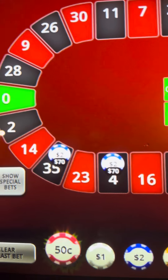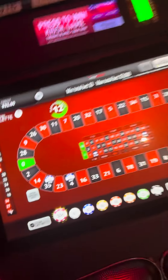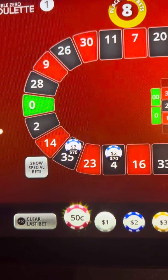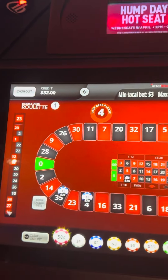We are betting both sides, and those are the only two numbers we're betting on the whole board. And it's landing right in between whatever we bet. It's done that three times to us in about 30 spins.